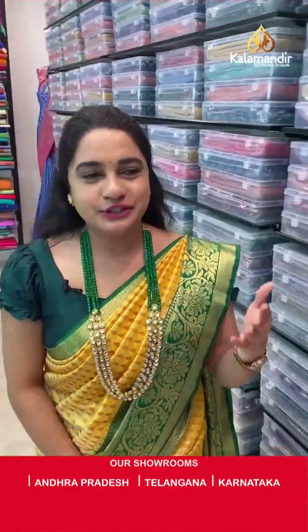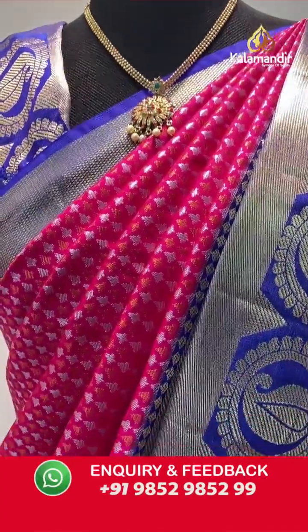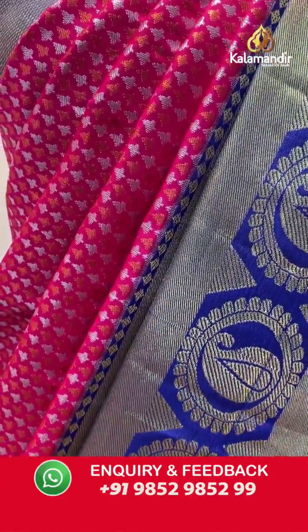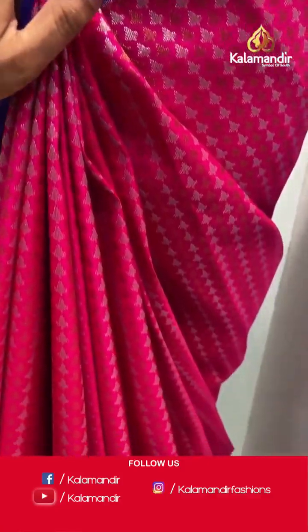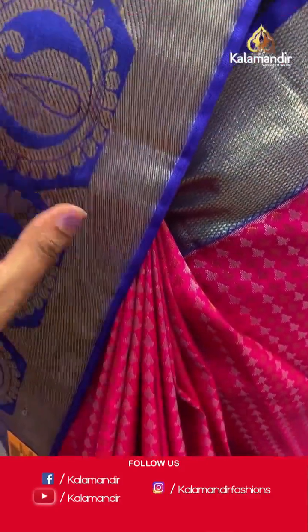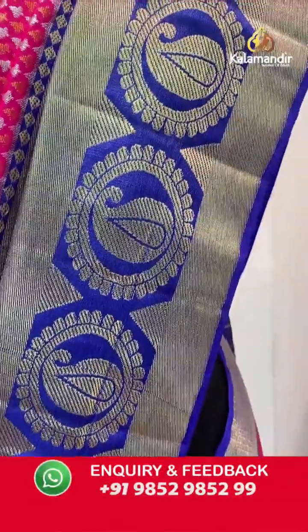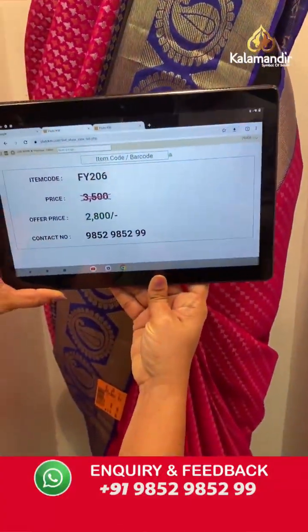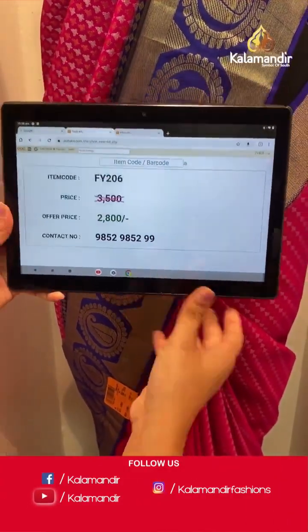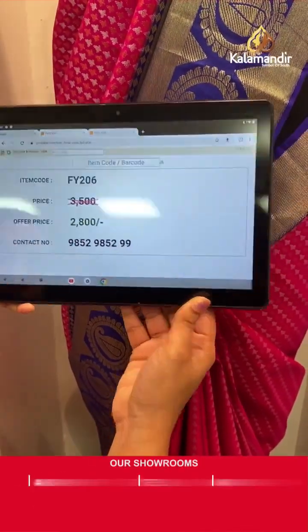Moving to the last mannequin saree — what a beautiful combination! Very familiar, very royal: pink and royal blue colour. Body anther koda leaf brocade with copper and silver zari. Downside border — cross lines, circle parsley and diamond weave with brocade in golden zari. Paired with contrast plain blouse along with the border. Saree code FY206, actual price ₹3500 and offer price ₹2800. Screenshot and share to WhatsApp 9852985299.